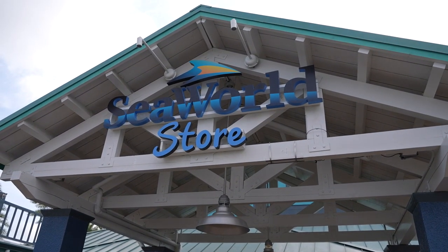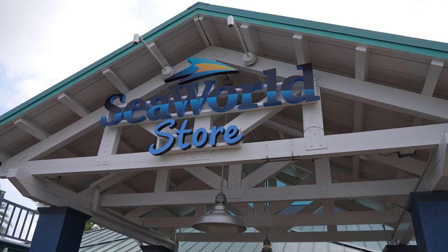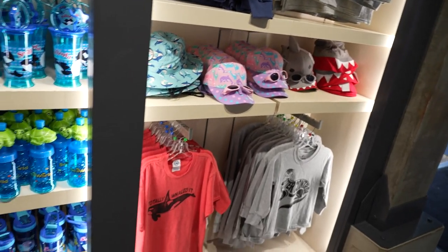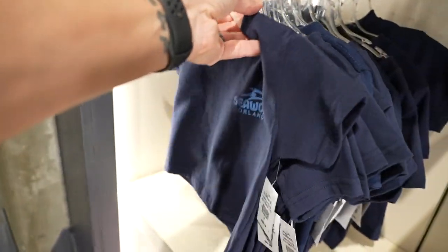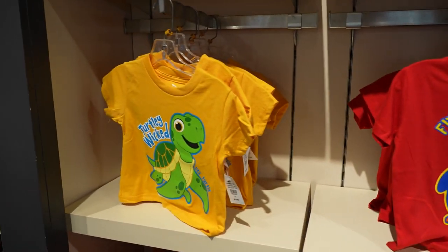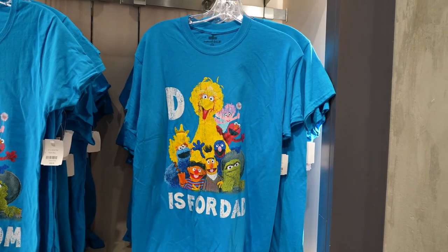Right as we walk in there's a SeaWorld store. I'm going to head inside and see if there's any fun merchandise — maybe something retro for Jackson. Here's all the kids' stuff. This 2T is very small. Flippin' awesome. Turtley wicked. Whaley cute. Flippin' sweet.